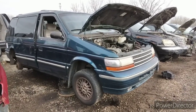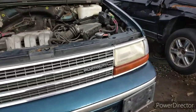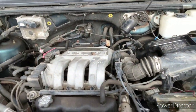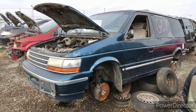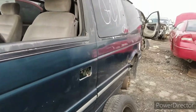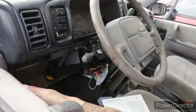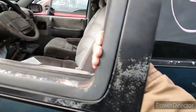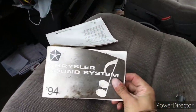This is a second-gen Plymouth Voyager from the mid-90s. I always really liked these second gens — and the first ones too. These were based off the K-car, and actually this is the last generation to be based off the K-car. It was also the first generation to have the airbag, believe it or not. It's a '94 model.